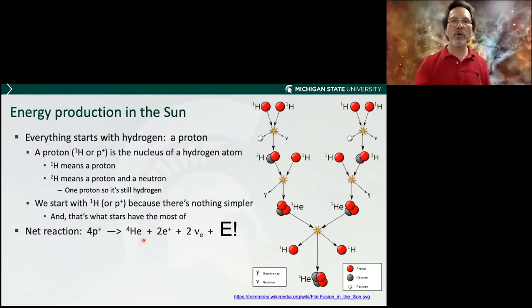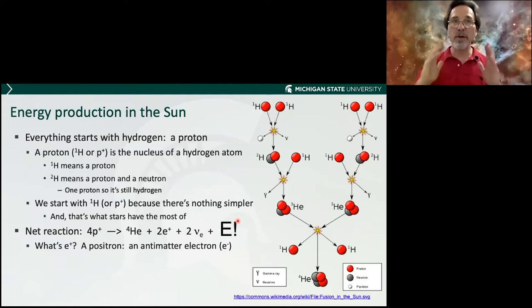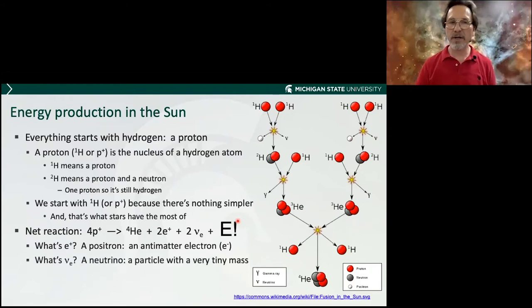Here's how fusion happens: two protons collide, spit off a positron and a neutrino, and form deuterium. Add another proton and they form helium-3. Do the same thing again and two helium-3 nuclei collide to give helium-4 — the helium in the periodic table — plus two protons back. The net reaction: four hydrogen nuclei give you a helium nucleus, two positrons, two neutrinos, and a huge amount of energy. A positron is an antimatter electron — yes, the sun makes billions of tons of antimatter. A neutrino is a particle with tiny mass that passes through the entire Earth without interacting — a very mysterious, ghostly particle.